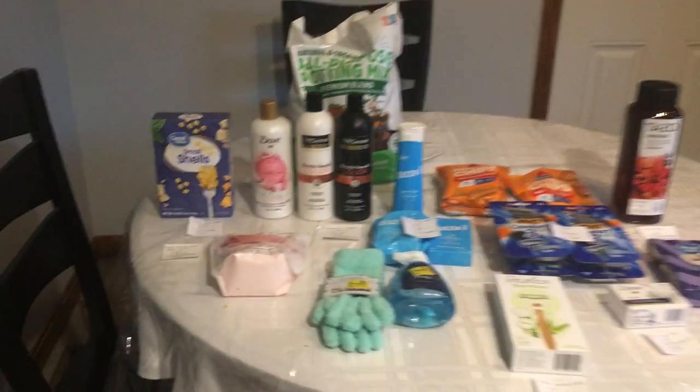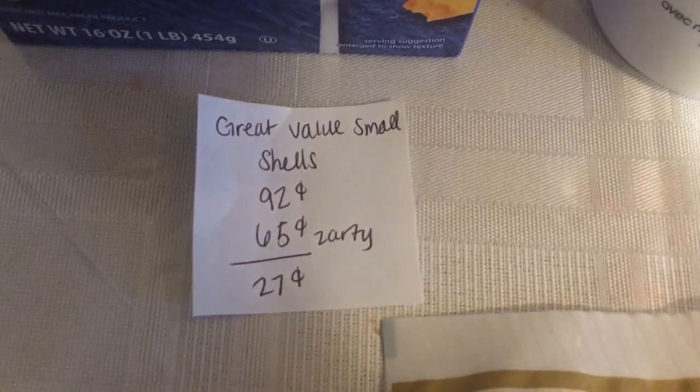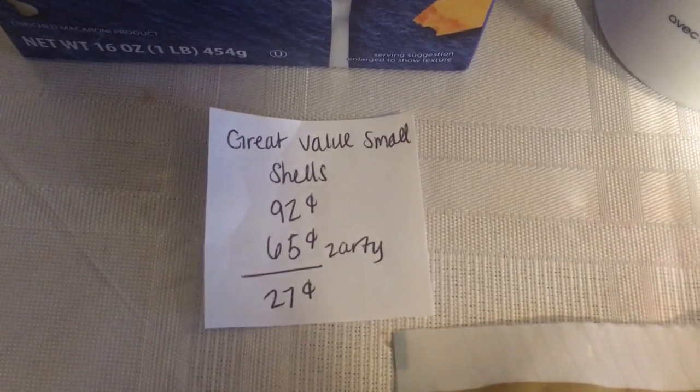I will begin with the Zardi deal. The Great Value Small Shells are $0.92, you get back $0.65 on Zardi, making it $0.27.